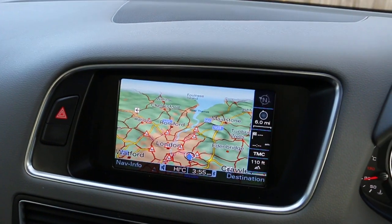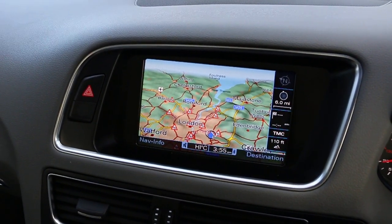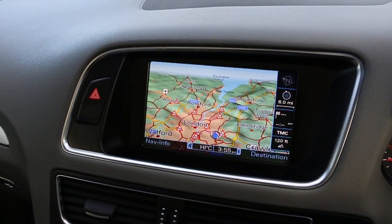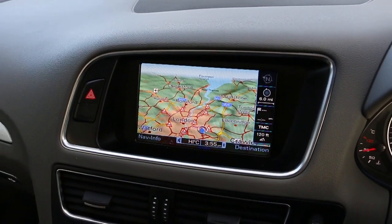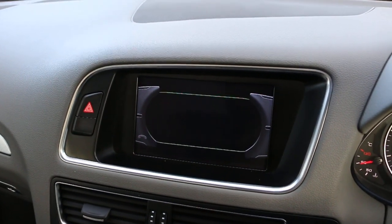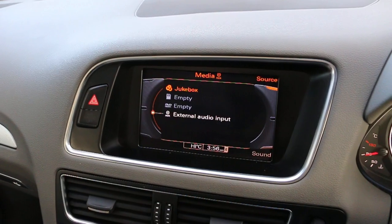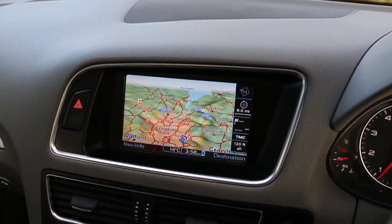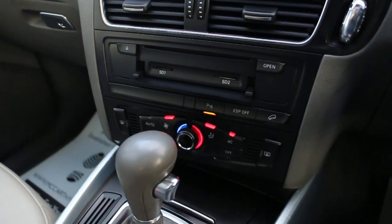The car has satellite navigation, telephone, Bluetooth connection, media interface, jukebox, 2-slot memory card, and Audi multimedia.